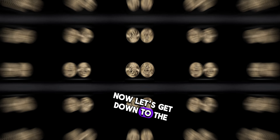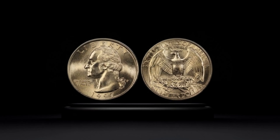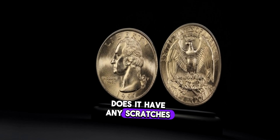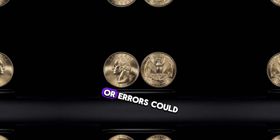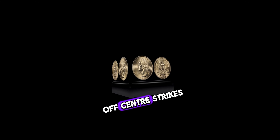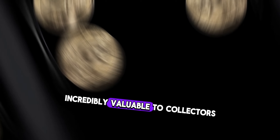How much is a 1997 Washington quarter dollar worth? It all comes down to a few key factors. First, the condition of the coin plays a significant role — is it mint state? Does it have any scratches, dents, or signs of wear? Next, rarity is key. While millions of these coins were minted in 1997, certain variations or errors could make your coin stand out. Keep an eye out for any double dies, off-center strikes, or other minting errors. These quirks might seem minor, but they can make your coin incredibly valuable to collectors.